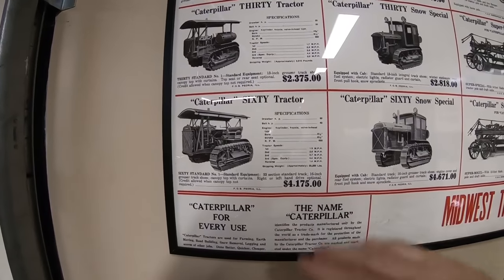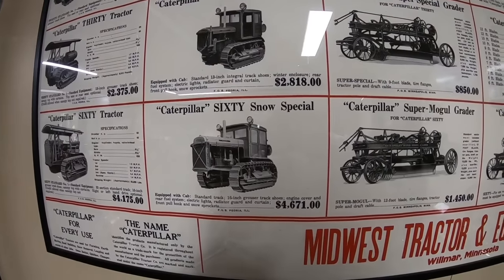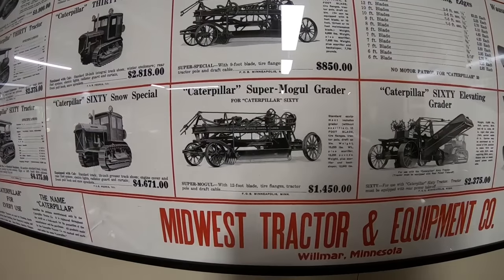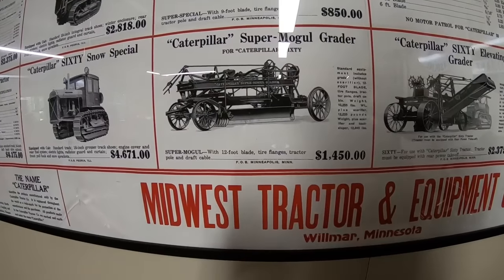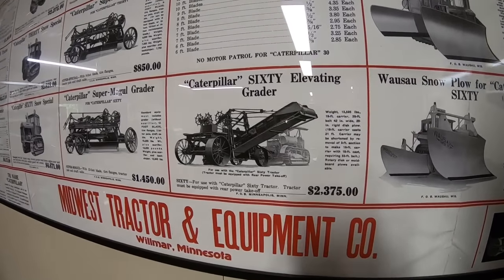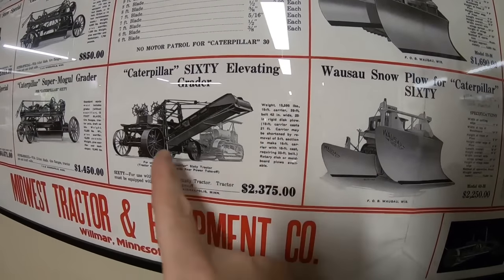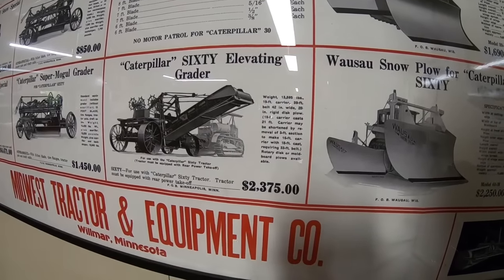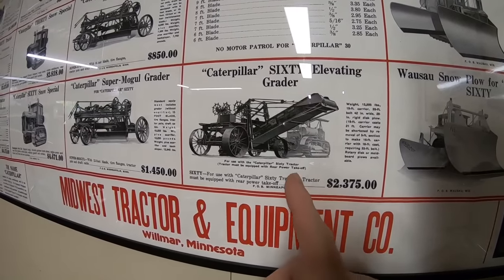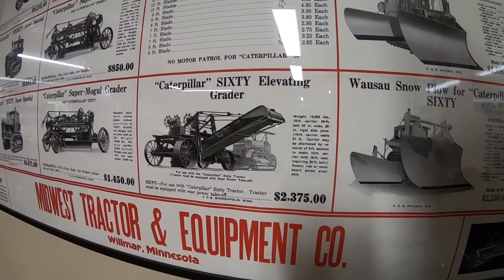The Cat 60 was $4,175 — a serious chunk of change. The snow special was $4,671, with pretty consistent snow special upgrade pricing across the line. The Super Mogul grader — just the old Russell Super Mogul for the Cat 60 — has a 12-foot blade at $1,450. The 60 Elevating Grader weighed 13,595 pounds, had a 19-foot carrier, a 39-foot belt total, 42 inches wide, with a 28-inch rigid disc plow requiring the tractor to be equipped with a rear power takeoff. That was $2,375.